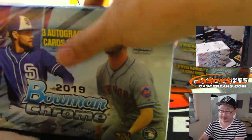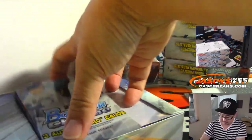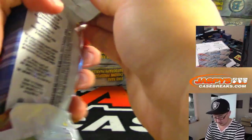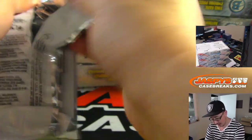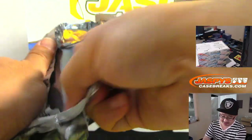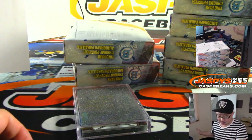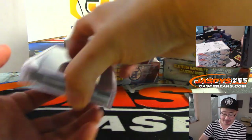Next box. Good luck. More in the store — JaspysCaseBreaks.com. For a limited time, personal boxes also available. Both the HTA and Hobby Edition.